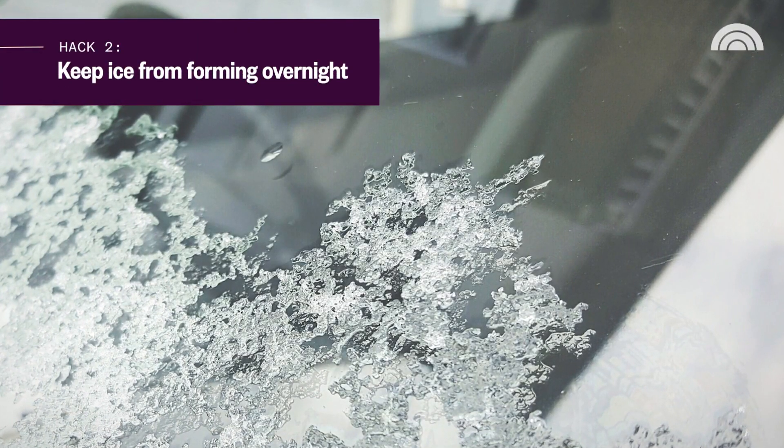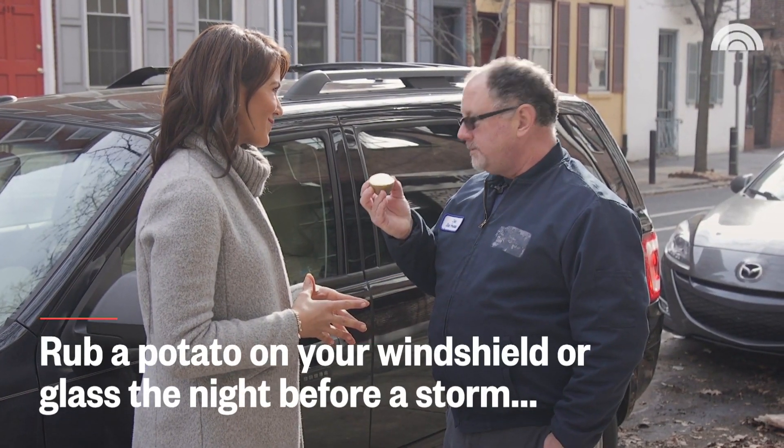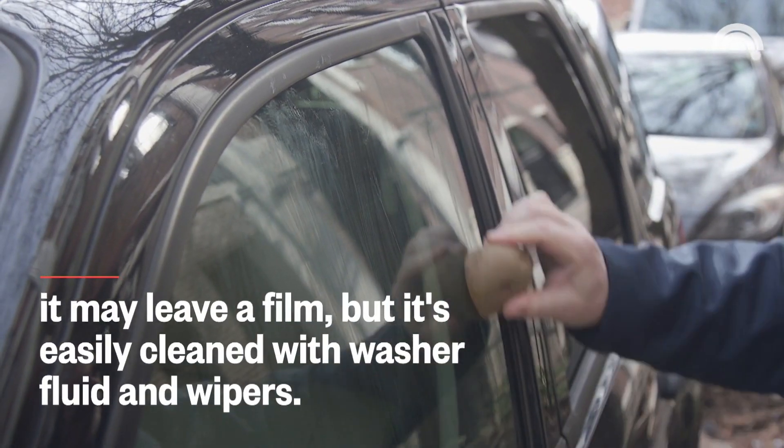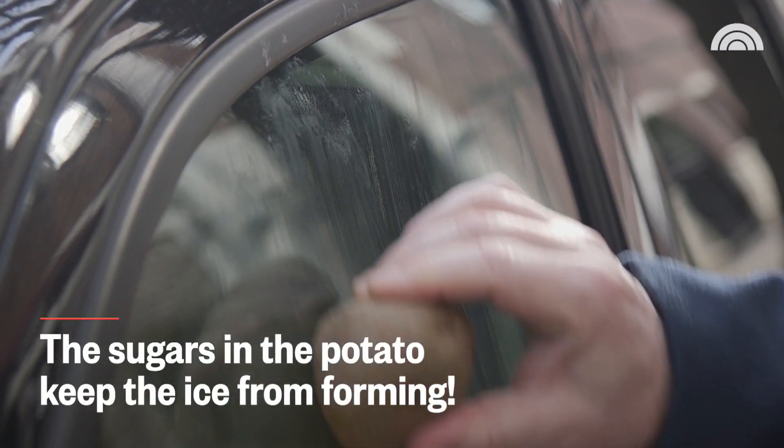So what if you know there's gonna be a cold snap the next morning? What can you do? Well believe it or not, a potato can be your rescue device. Just go up and down your window like this, and the sugars that are being left behind will actually keep water from adhering.